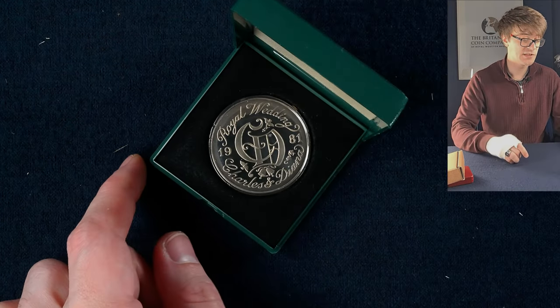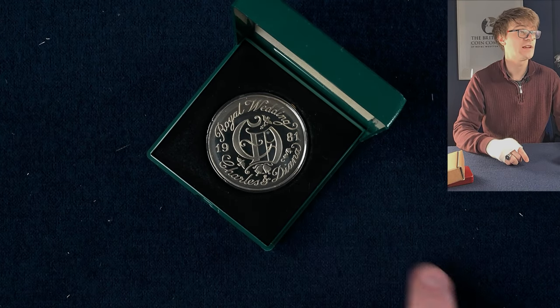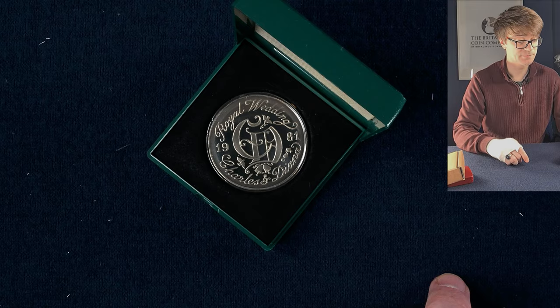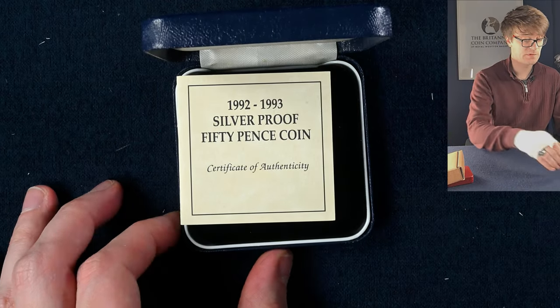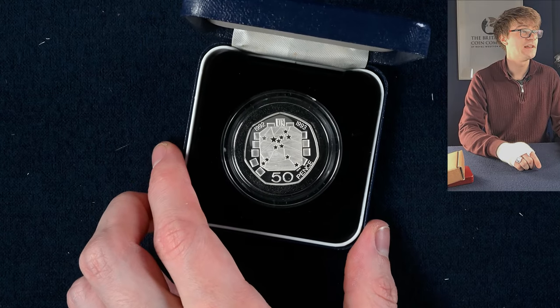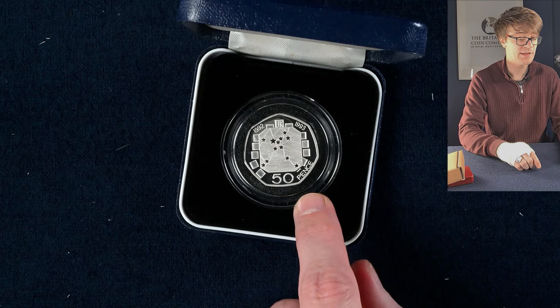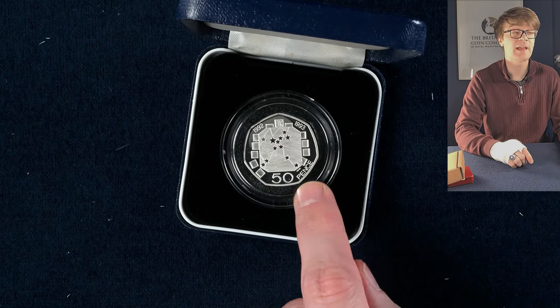Another one of these boxes — it looks much nicer. It's the Royal Wedding 1981, so that's the Prince Charles and Diana wedding crown. Another blue box, and we have a silver proof 50p coin — this is the silver proof version of the cupro nickel coin we saw earlier, marking the UK's Presidency of the Council of Ministers. Absolutely lovely to see.